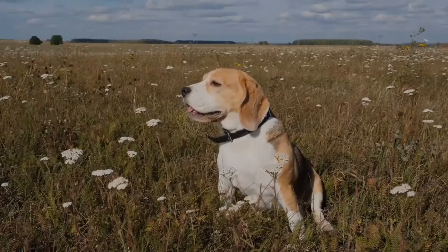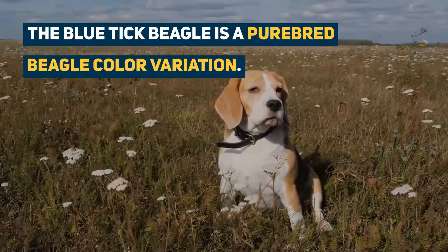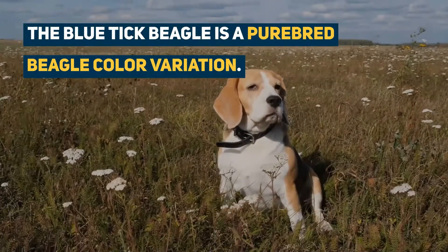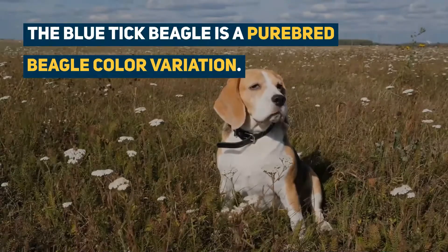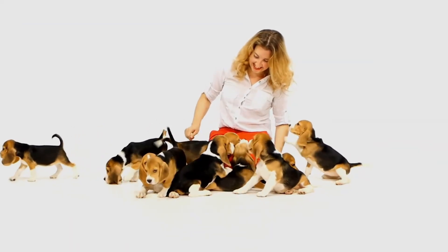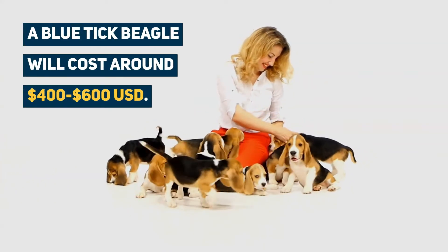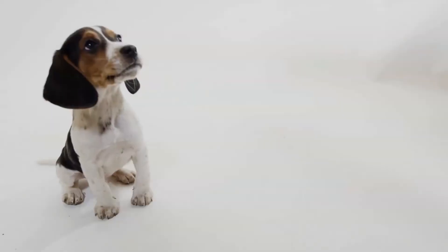Beagles were imported into America around the 1940s. All the major kennel clubs recognized the Blue Tick Beagle as a purebred beagle color variation. These clever companions usually produce around 6 puppies per litter. A puppy will cost around $400 to $600 USD, although Kennel Club registered puppies may sell for closer to $1,000.